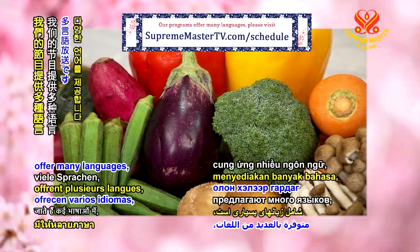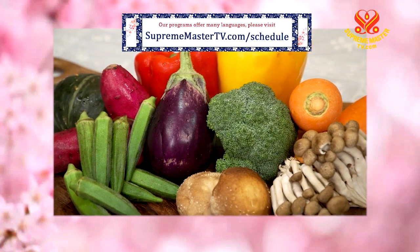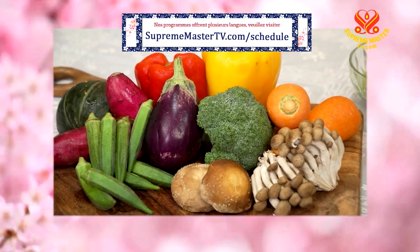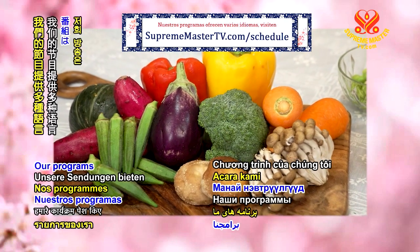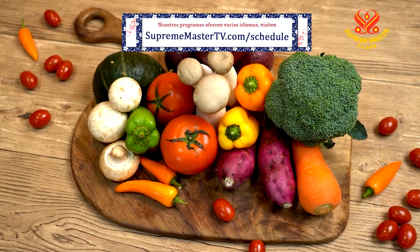Our programs offer many languages. Please visit suprememastertv.com forward slash schedule.